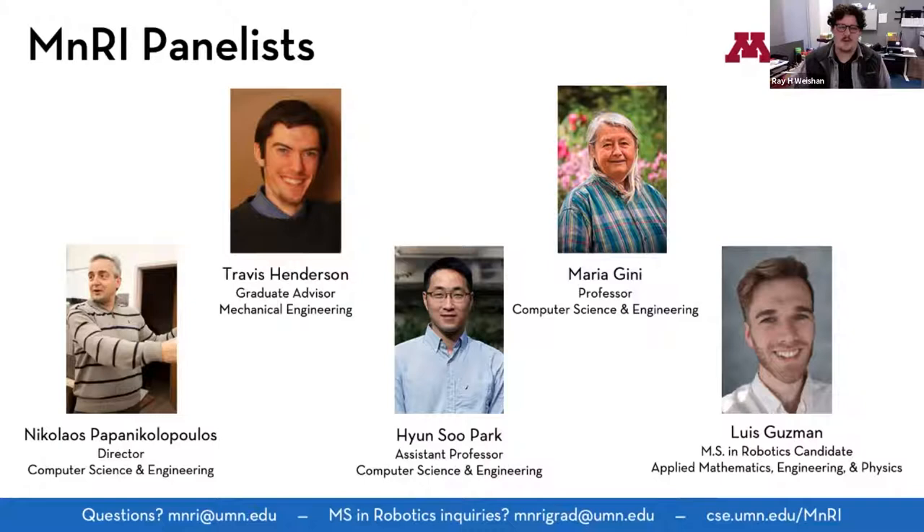Our two research faculty presenting are Dr. Hansu Park and Dr. Maria Genie, both from computer science and engineering. You'll also hear from MS in Robotics candidate Luis Guzman, who has a background in applied mathematics, engineering, and physics. You'll hear about his research and experience in the MS program, and everyone will be available for questions in the Q&A at the end.